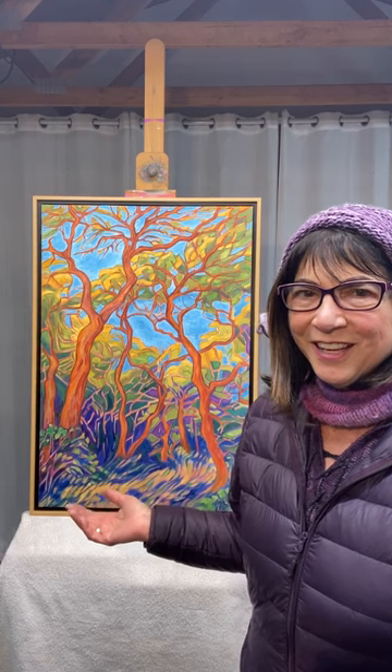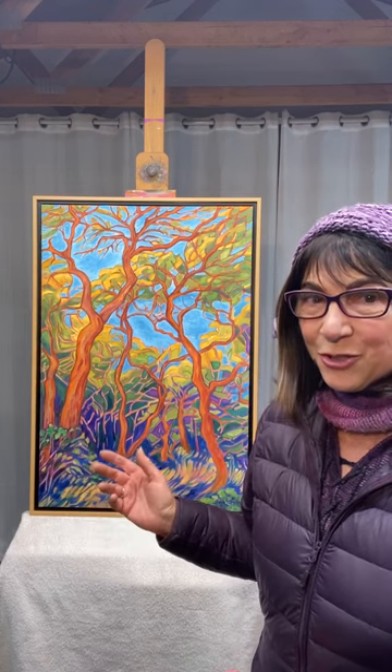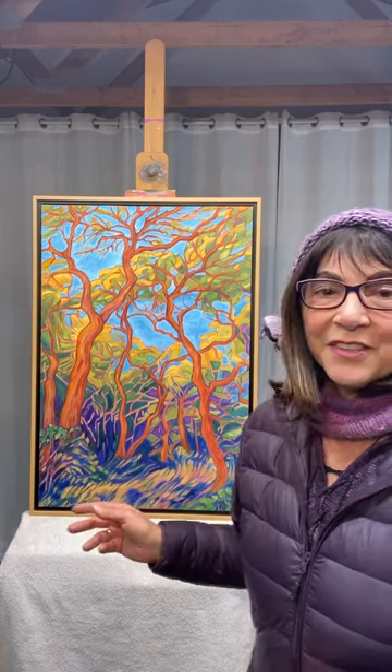Hi, I'm Lauren Forchella, and I'm sharing my painting called Angel Island Oaks. Angel Island is in the San Francisco Bay. It's a very tiny island.